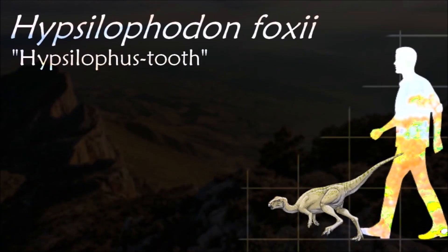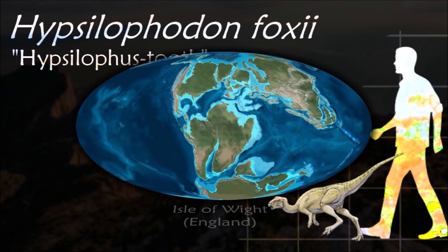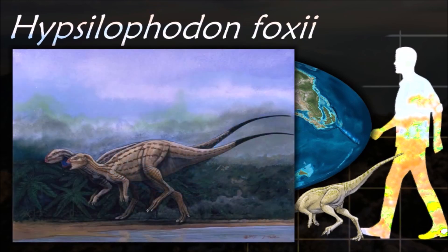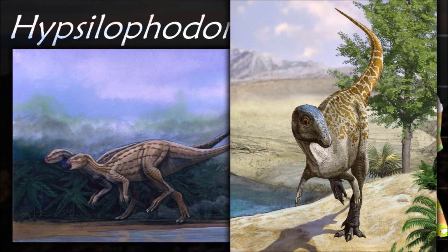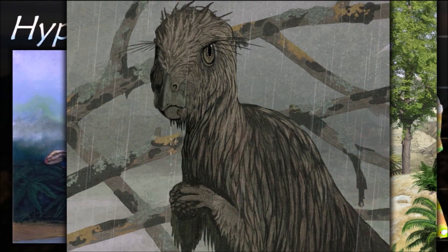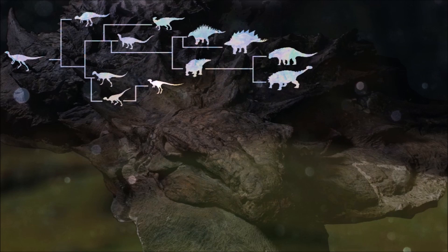Hypsilophodon had a pretty simple plant-based diet. It probably lived off the indigenous plants of the time, which would have included conifers and ferns, but it may have supplemented its diet with insects. It had long legs that were very flexible and capable of giving this dinosaur the speed it needed to evade predators, and a long tail that could be used for balance.